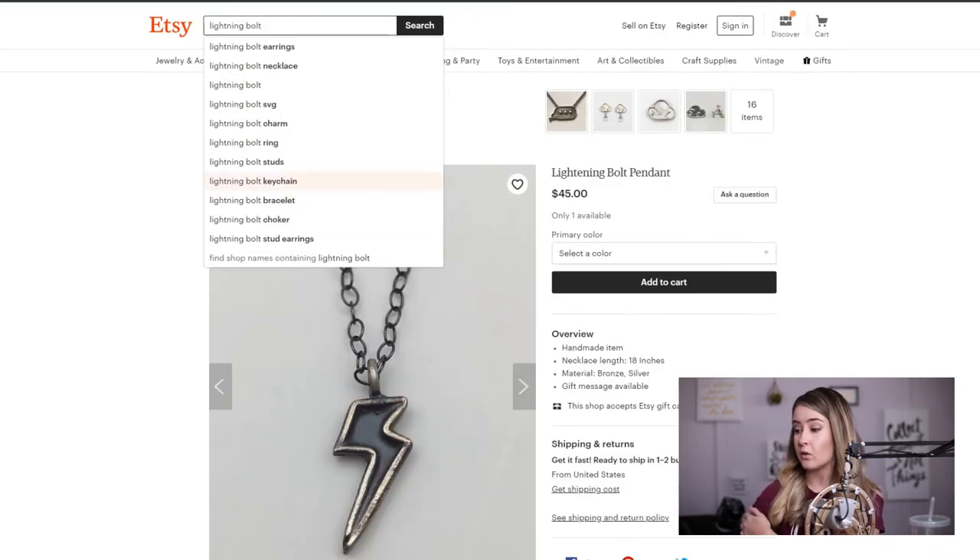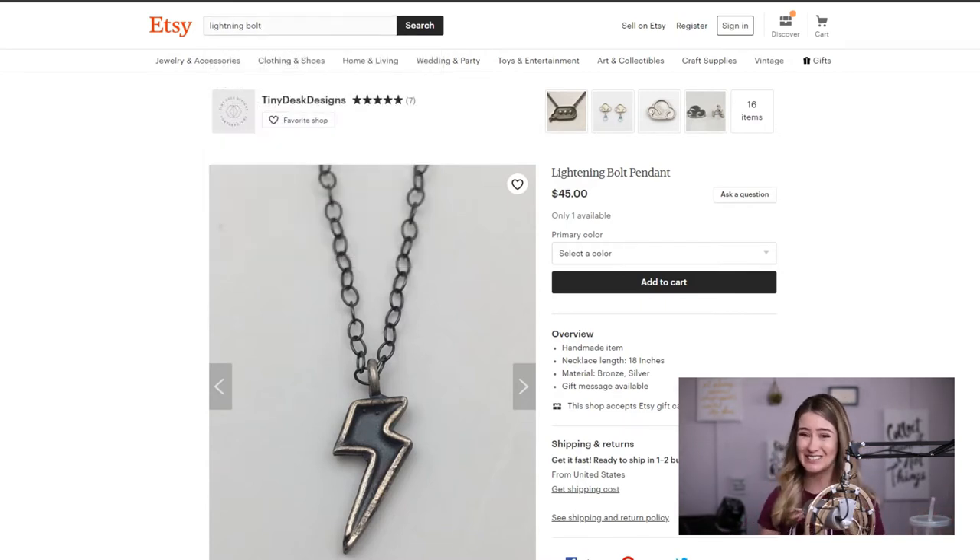One thing you aren't doing — and I'm glad you aren't — is using something like "Harry Potter necklace." Don't do it. Anything infringing on copyright or intellectual property from any big company is going to get you in a lot of trouble and get your shop banned. You might be tempted to say it looks like a Harry Potter scar, but you're going to sell 40 immediately and then get shut down. So don't do it.